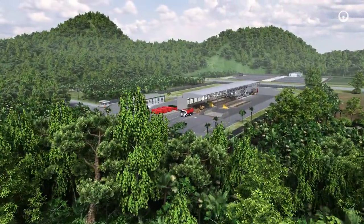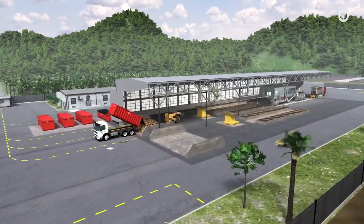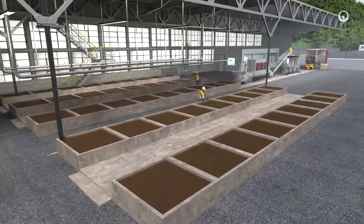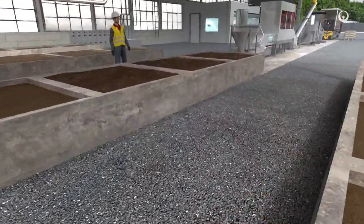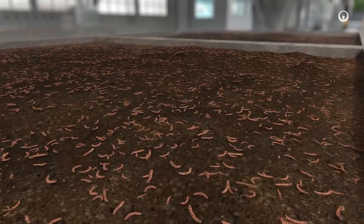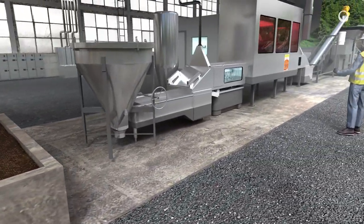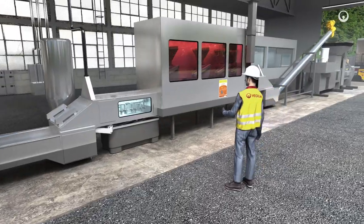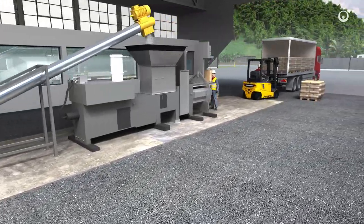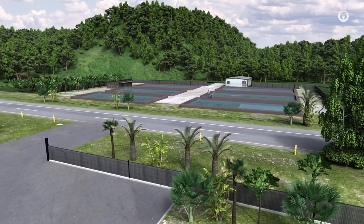Bioconversion is an innovative, high added value circular economy process. Organic residues at a livestock farm are sorted then used as feed for grubs of the Hermetia illucens fly, a harmless and non-invasive insect. In a few days, the grubs will eat all the decomposing waste, growing and putting on a considerable amount of weight. Rich in protein and fats, the grubs are then dehydrated and processed to make oil and animal meal. Used on a large scale, bioconversion is a solution that offers a natural alternative for feeding farmed fish and shrimp.